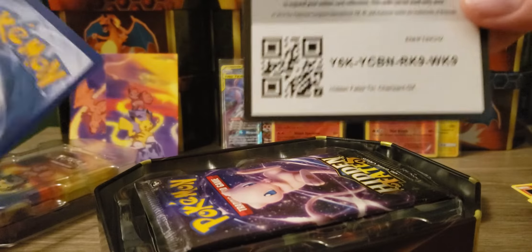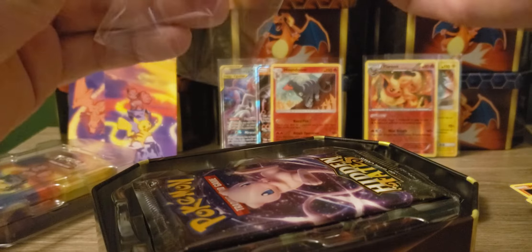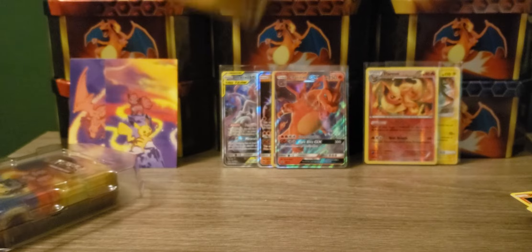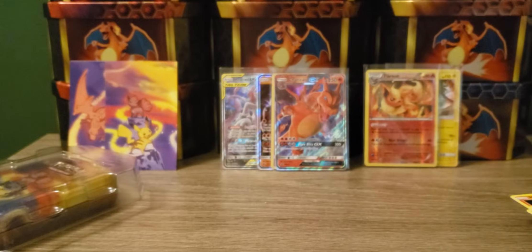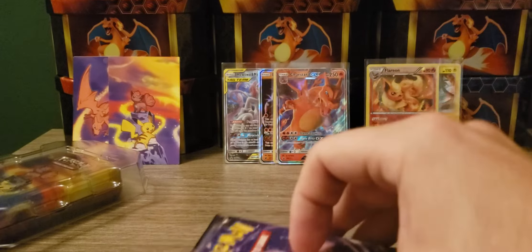There we go - there's the tin card. Got the Charizard. Let's get a little pack open. Put that right up here. I can't believe we got that Buzzwole. It's pretty nice - very nice to actually get something from one of those tins. Then we are going to put it right up here with the rest of them. Hopefully we can get the Charizard that I've been searching for all of my life.